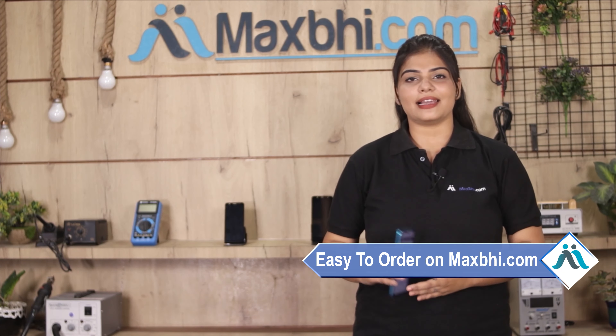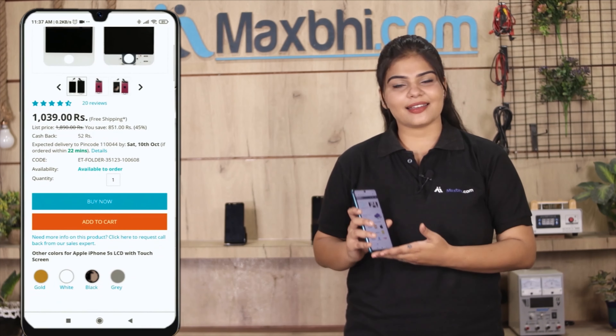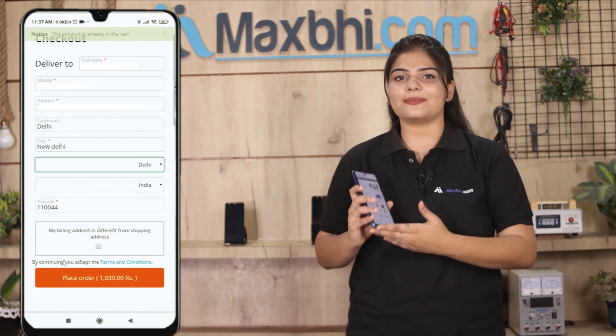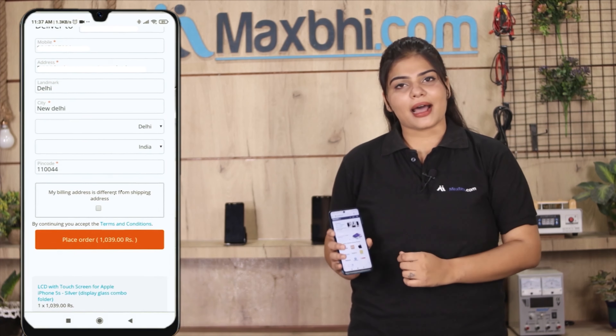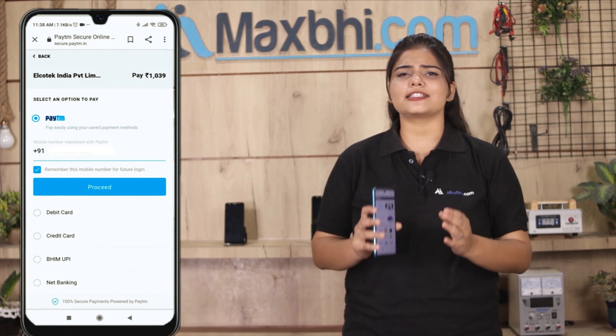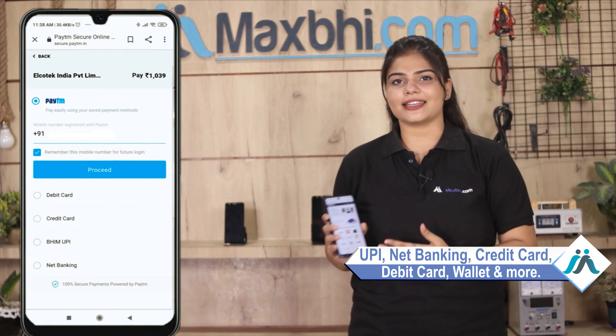Friends, MaxBee.com is very easy and simple to use. Our website MaxBee.com supports UPI, Net Banking, Credit or Debit cards, Wallets, and more.